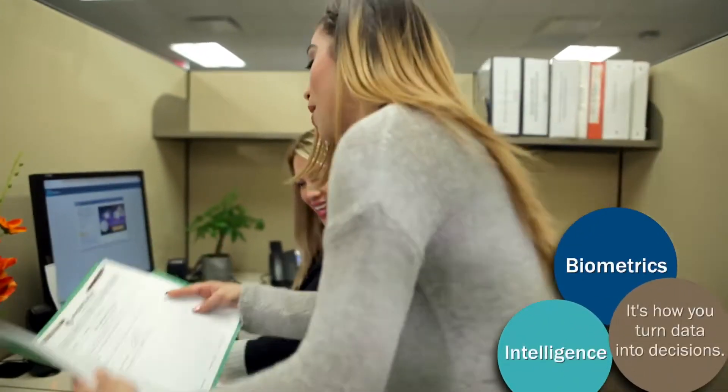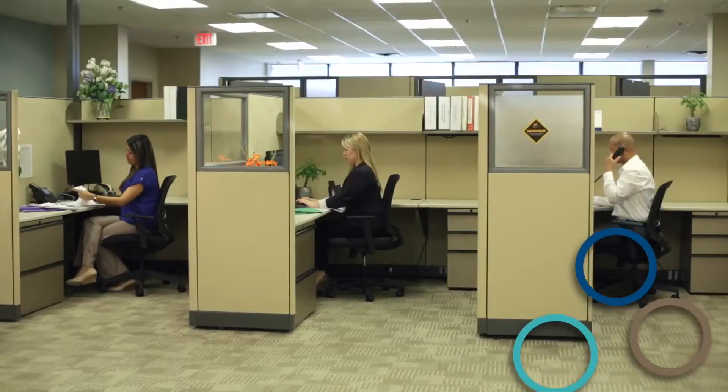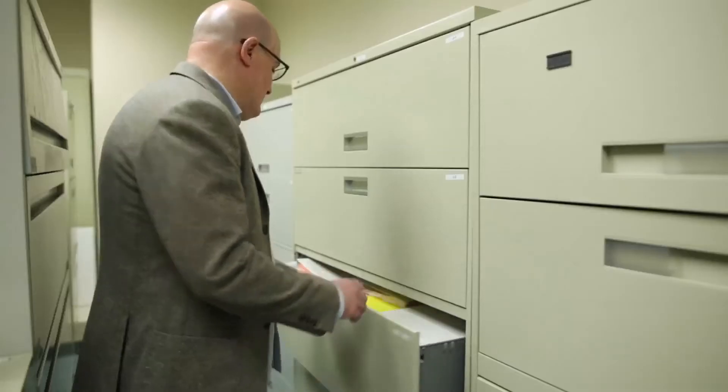Frontage's biometrics team specializes in providing high-quality, comprehensive biostatistics, statistical programming and data management. We work closely with clients to achieve on-time and high-quality clinical study reports in any phase of therapeutic area.